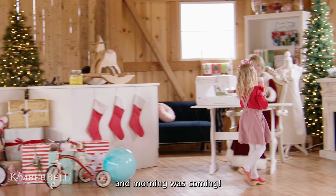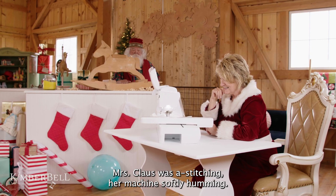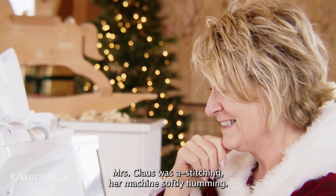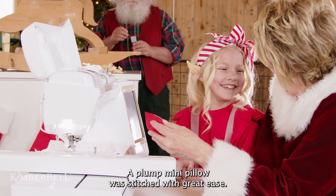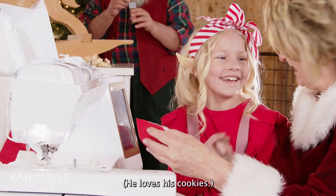Twas the night before Christmas, and morning was coming. Mrs. Claus was a-stitching, her machine softly humming. A plump mini pillow was stitched with great ease. She'd give this to Santa. He loves his cookies.